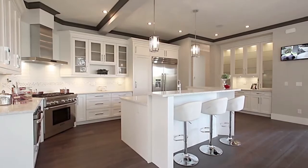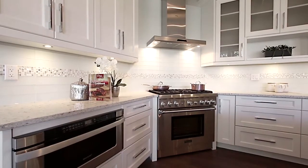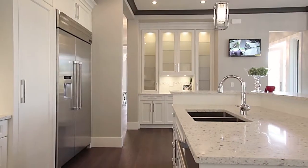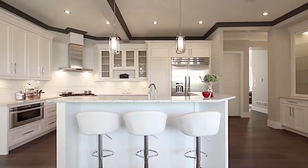Opposite the living room is your gourmet kitchen, featuring high-end stainless steel appliances, including a Thermador refrigerator and six-burner gas range, quartz countertops, undermount sinks, and breakfast bar seating at your central island.